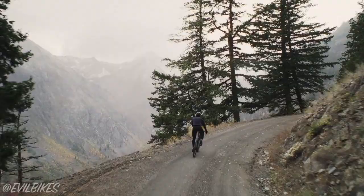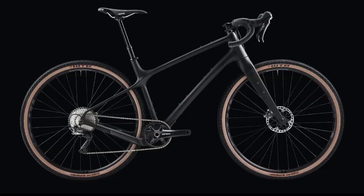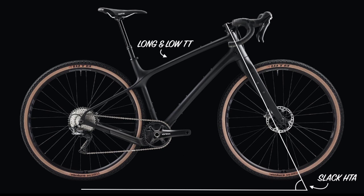The Evil Shammy Hagar is a carbon gravel bike that is currently sparking lots of discussions thanks to its unusually slack head tube angle, long and low top tube, ultra short stem and front wheel that sits well in front of the rider.